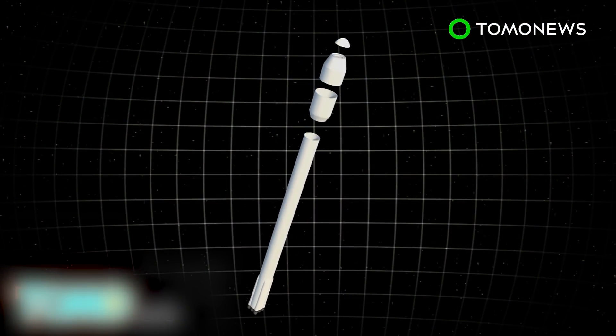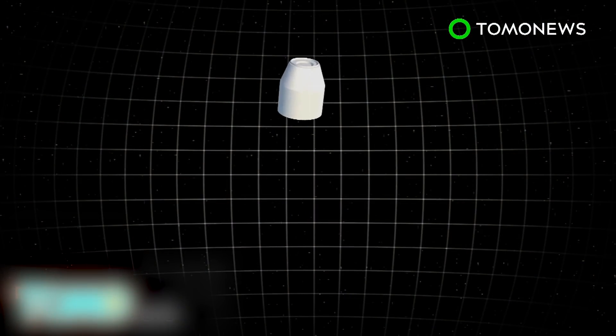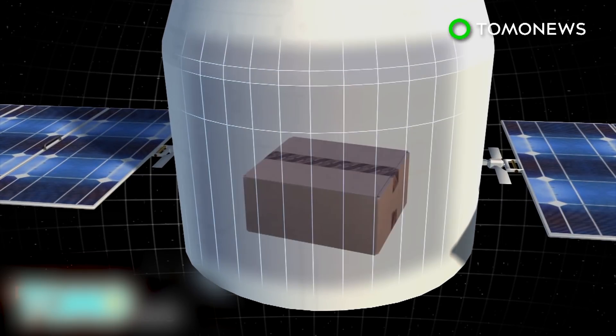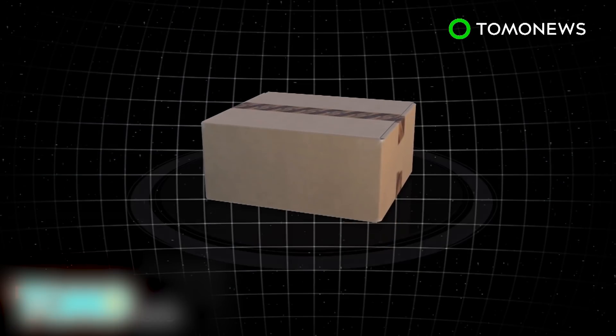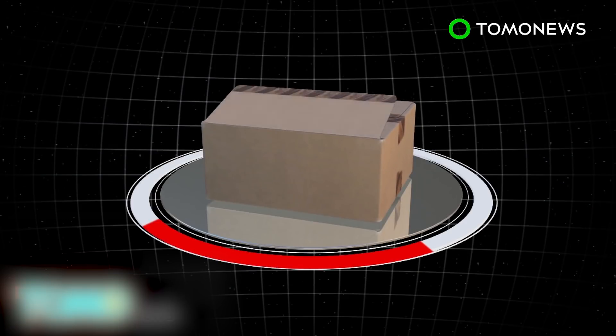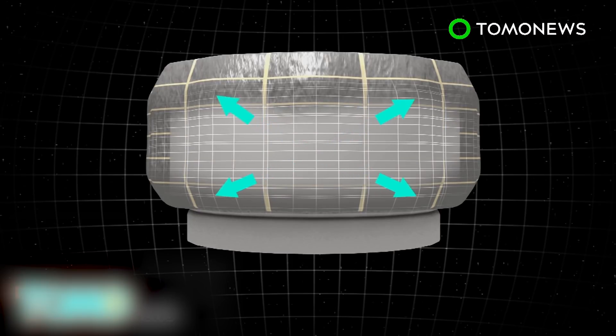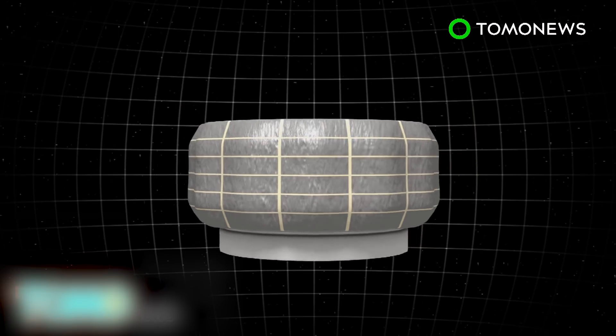When SpaceX's Falcon 9 rocket launches from Florida on April 8th, it will be sending the Dragon cargo capsule to the International Space Station with 7,000 pounds of supplies. A prototype expandable space habitat called the Bigelow Expandable Activity Module, or BEAM, will be included in the cargo.